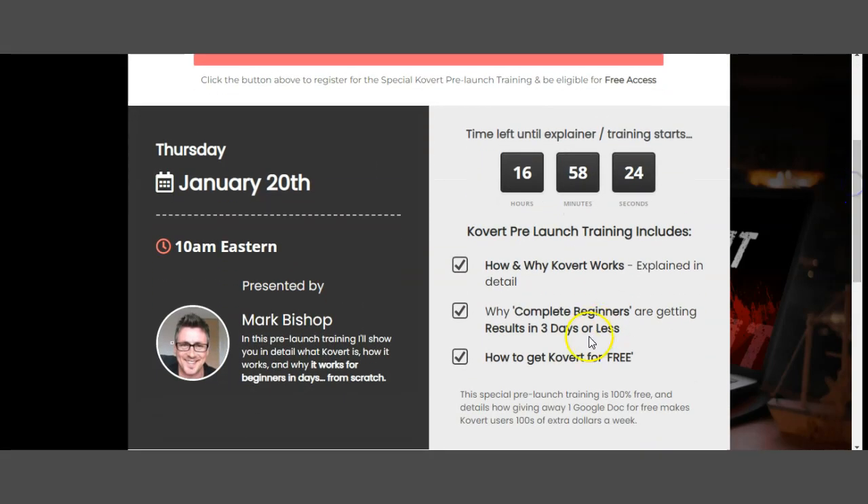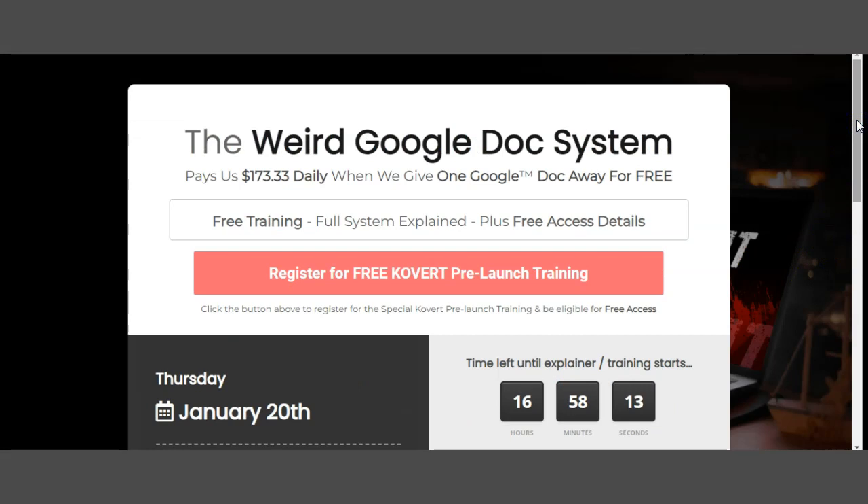In a nutshell, I've explained everything you need to know about Covert. This also states how and why Covert works, explains in detail why complete beginners are getting results in three days or less, and how to get Covert for free — all included on the sales page. Let me break this down one more time: if you do get this product, get it with my bonuses. There's a link in the description box below. Go to your Warrior Plus account, go to your purchases, and it will say 'Access My Bonuses' — click there and all my bonuses will be delivered to you totally free of charge.